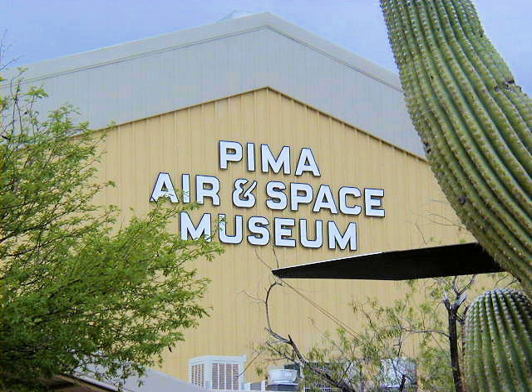The museum is adjacent to Davis-Monthan Air Force Base. The 309th Aerospace Maintenance and Regeneration Group, affiliated with the base, also known as the Graveyard of Planes or the Boneyard, is the largest aircraft storage and preservation facility in the world. Bus tours of the Boneyard leave from the museum several times a day from Monday to Friday.